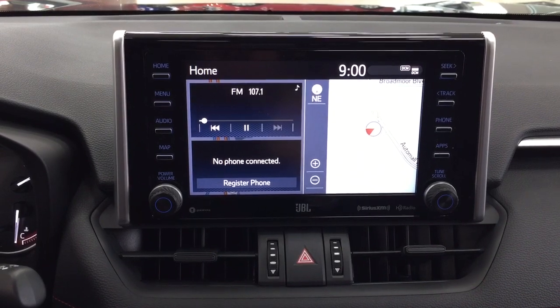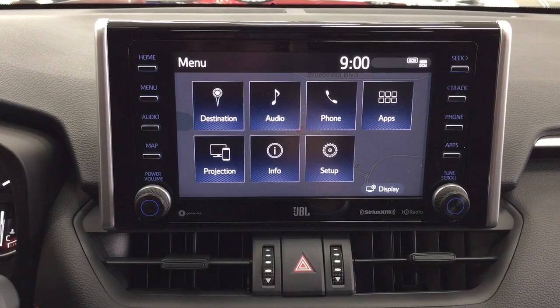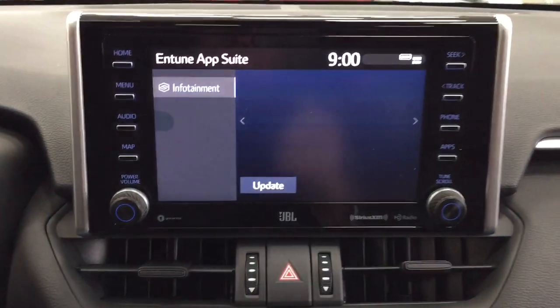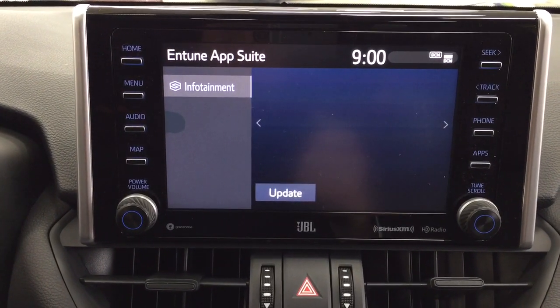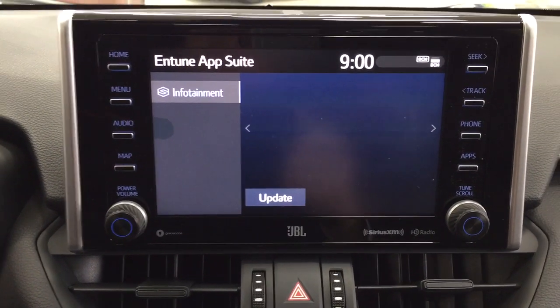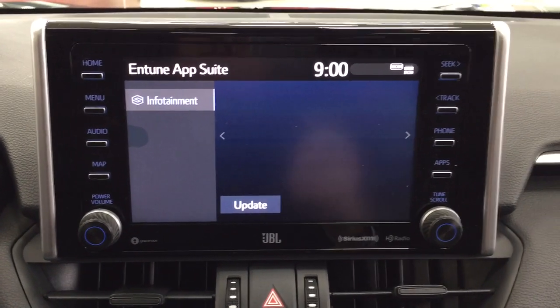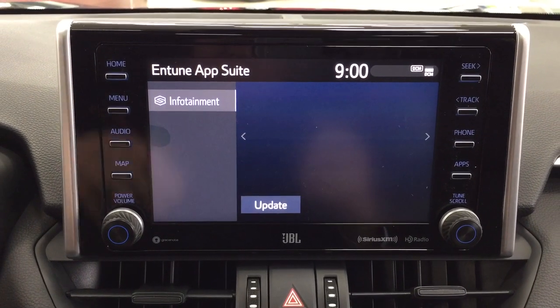A couple of the exterior features you'll see on this TRD include its daytime running lights, fog lamps, and if you take a closer look on the side, you have your 18-inch TRD-style black alloy wheels. You also have your integrated signal lamps as well as your blacked-out mirrors, foldable mirrors, and on the inside of the mirror you'll see your blind spot monitoring indicator.